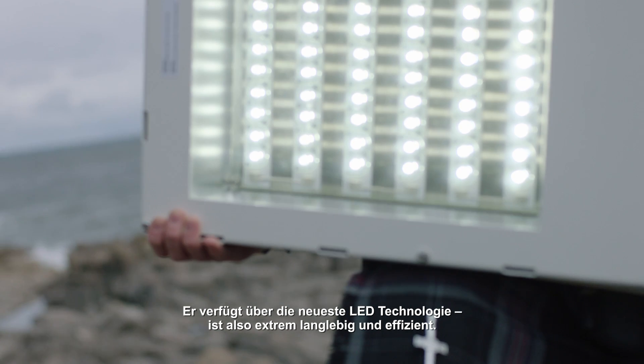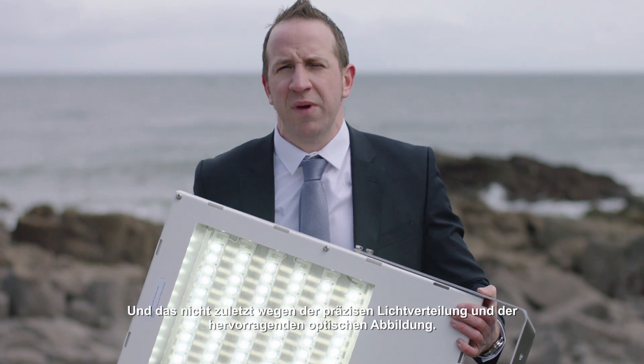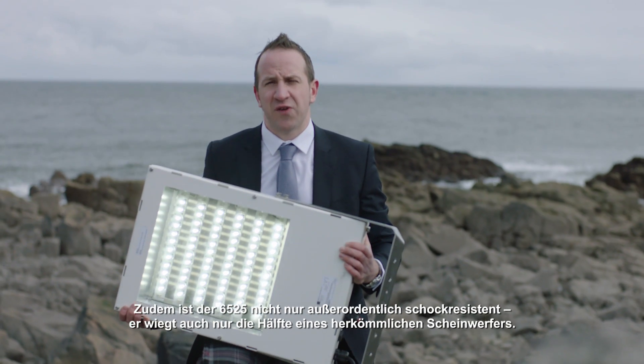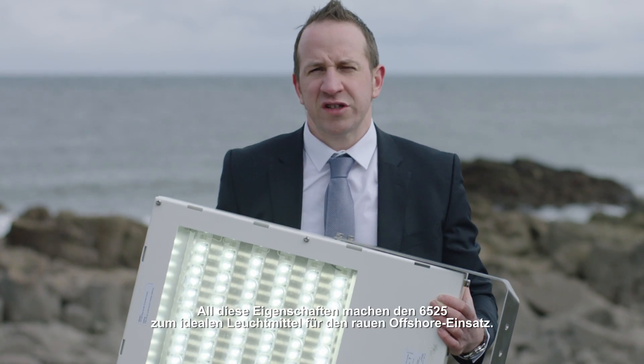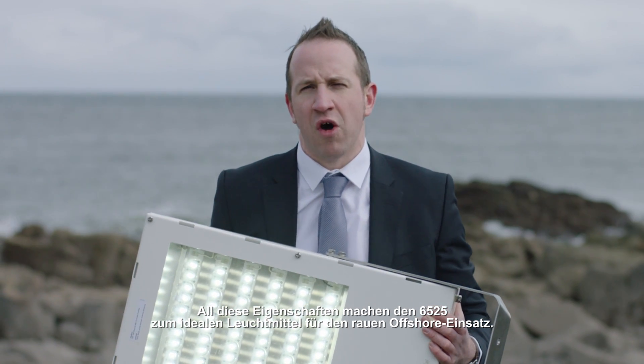With its advanced LED technology, it's extremely long-lived and efficient, not least because of its narrow beam and excellent optical specification. At the same time, the 6525 series isn't just outstandingly shock resistant, it also weighs just half as much as a traditional floodlight. All this makes the 6525 the perfect luminaire for heavy duty offshore use.